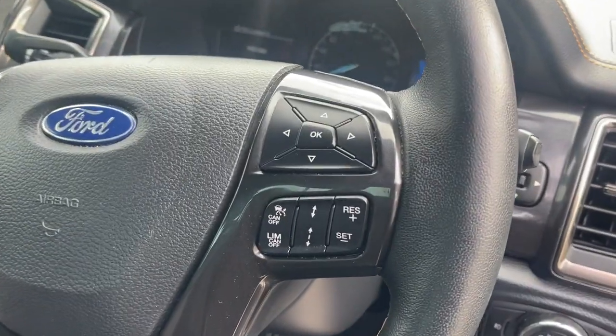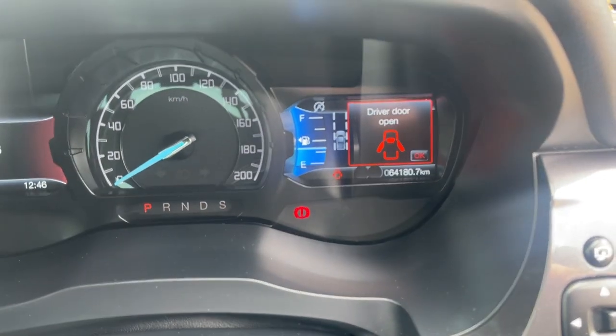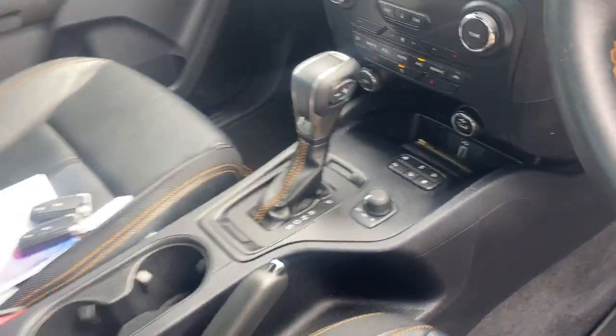So we've got the cruise control, Bluetooth connectivity, 64,000 kilometres, satellite navigation, chill zone climate air, full off-road modes as well, automatic transmission.